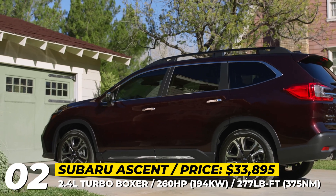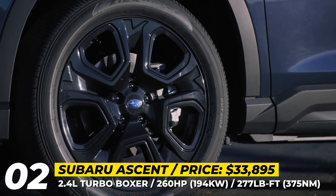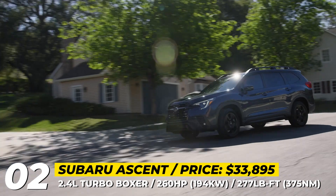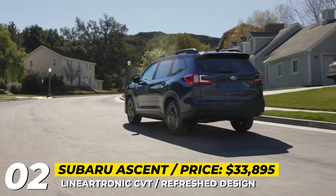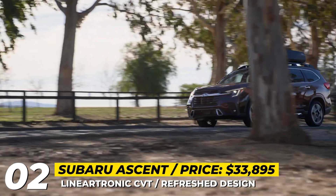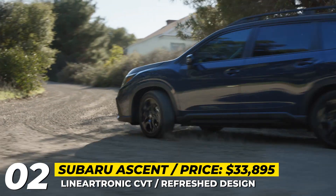The 2.4-liter turbo boxer gets no changes, so it still returns 260 horses and comes paired with the CVT and Subaru's signature X-Drive all-wheel drive. The trim lineup consists of six models, including the all-new Onyx Edition Limited. It seats seven and offers a standard surround-view monitor, Subaru's Starlink navigation, and a 12-way power driver's seat with memory and lumbar support.